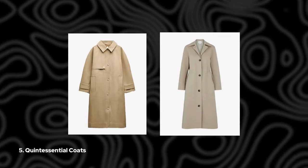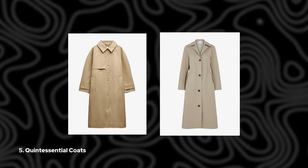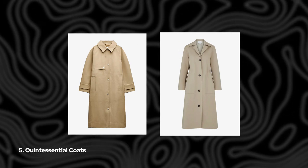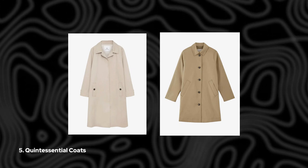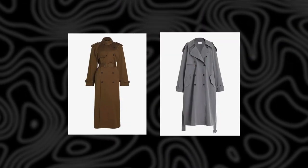5. Quintessential Coats. Of course, trench coats are also practical, especially during spring showers. That's where quintessential coats come in. Streamlined and water-resistant, these single-breasted silhouettes are renowned for their simplicity and functionality — perfect for those rainy days.